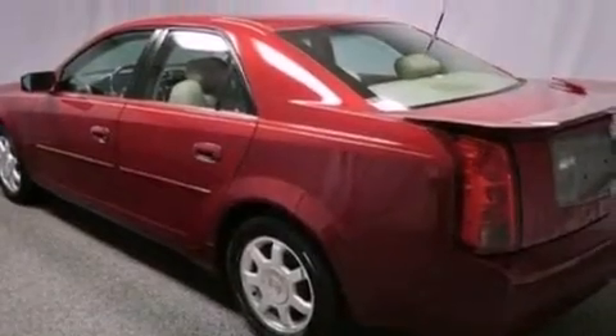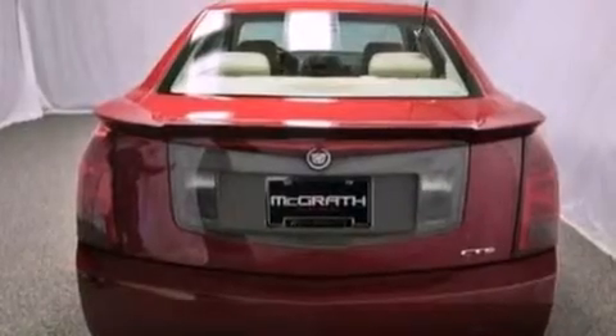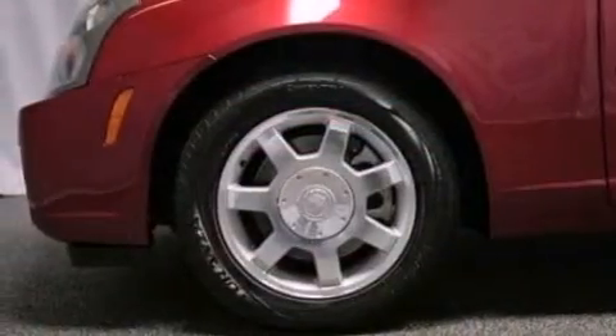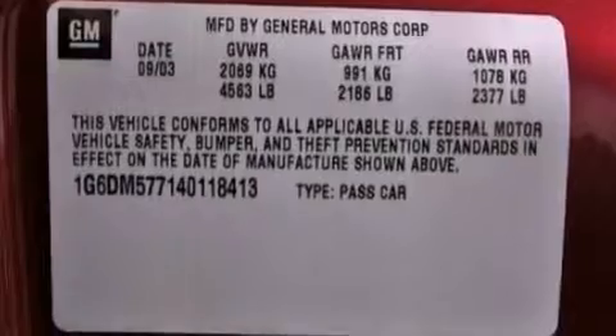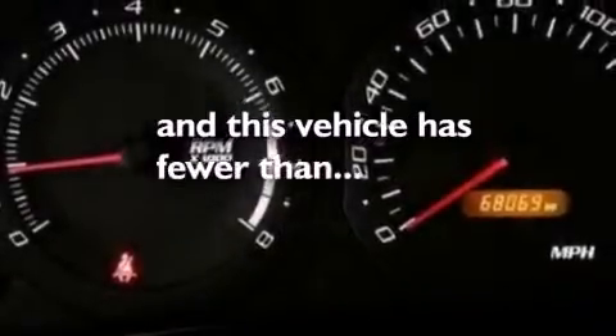All of the following features are included: aluminum wheels, a power driver's seat, steering wheel mounted cruise control, a CD player, leather seats, performance tires, an illuminated driver's side vanity mirror, a traction control system, and air conditioning with automatic climate control. This vehicle has fewer than 69,000 miles on the odometer.